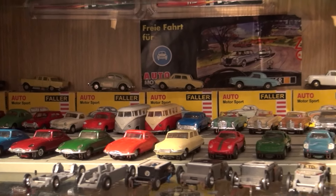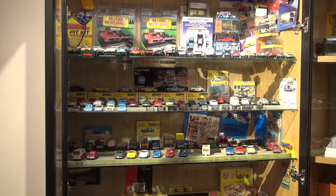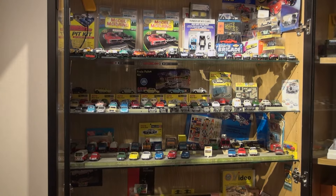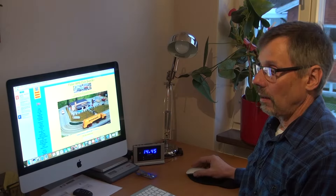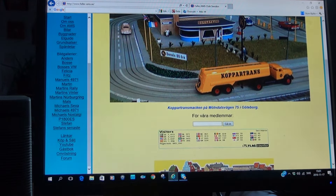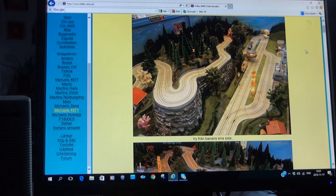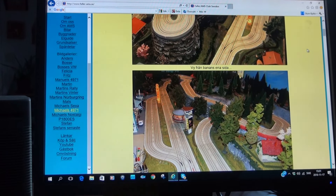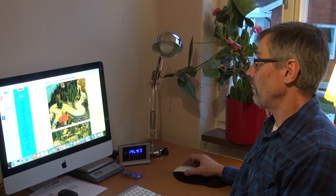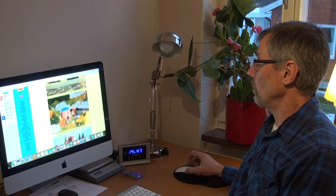Some other Faller collector items too — the famous Faller videos and so on. And here we are at the Faller OMS Club Sweden's official website. The club was founded by me and Bo Jansson back in 1994, and we still exist. The website is probably familiar for most of you that enjoy Faller.